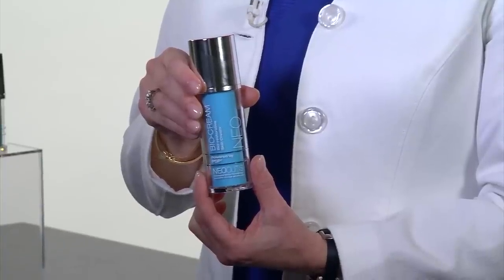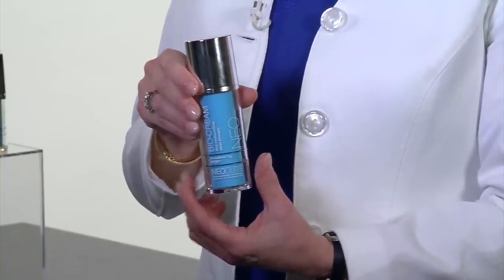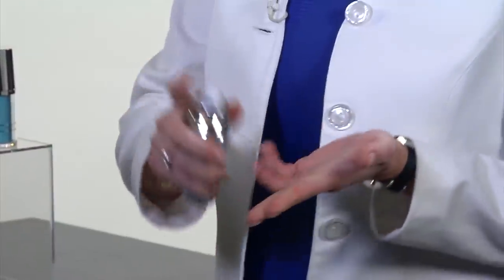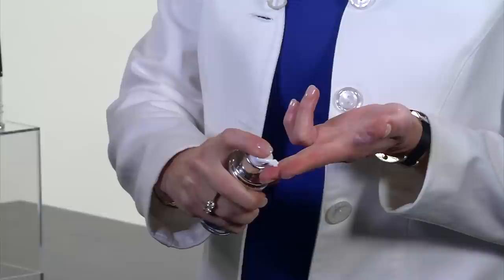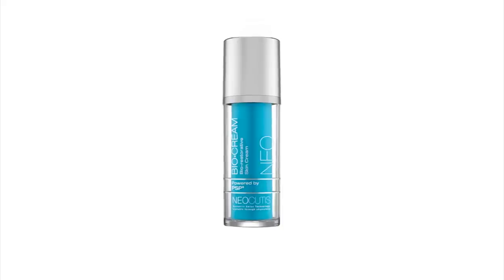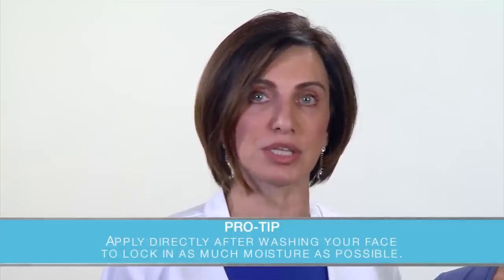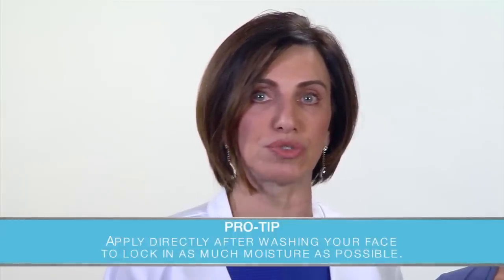For today's demo, we'll be using Neocutis Viacream. Viacream uses Neocutis' unique Swiss anti-aging technology, and it's one of my staple products. Viacream works to specifically reduce signs of aging, like fine lines, wrinkles, and dehydration. It is a combination of specific growth factors, cytokines, and interleukins needed to rejuvenate the skin.